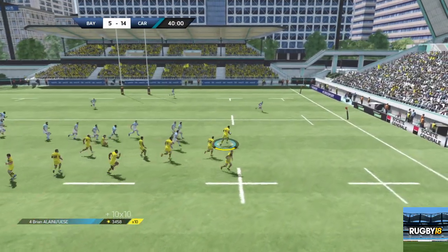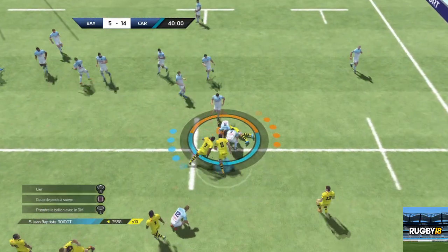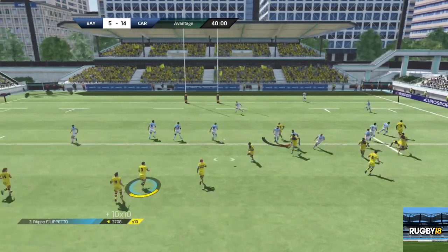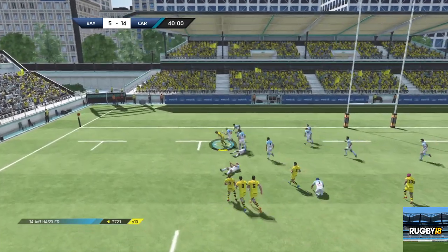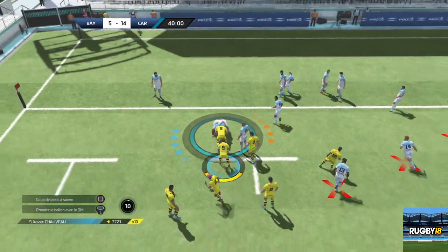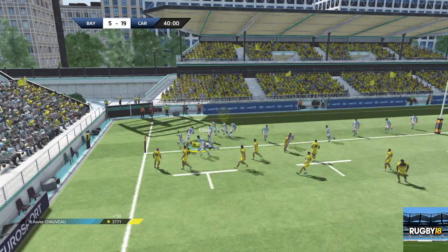Lancement du jeu sur la droite. Alain Noézet. Il y a un décalage. Il y a une faute mais on va jouer l'avantage. Hassler servi à l'extérieur. Plaquage manqué. Carcassonne à l'origine de ce ruck. Elle est dispo. Chauveau qui va pouvoir lancer le jeu.